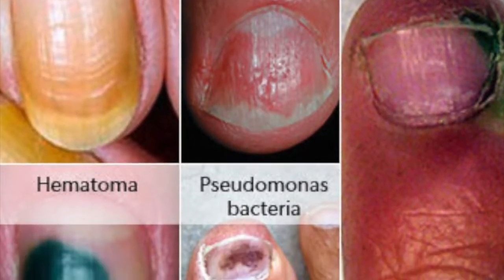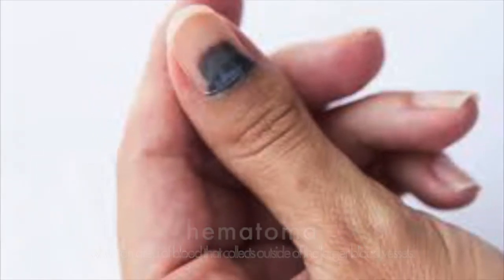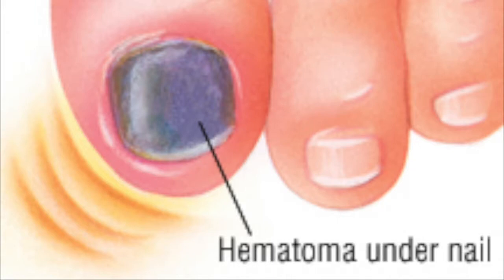Red or black nails can be caused by trauma to the nail where blood is trapped under the nail. This condition is known as hematoma and is harmless — it can be trimmed off once the discolored part of the nail has grown out.